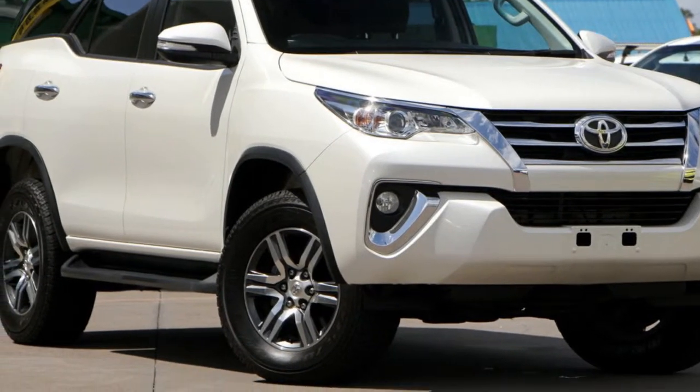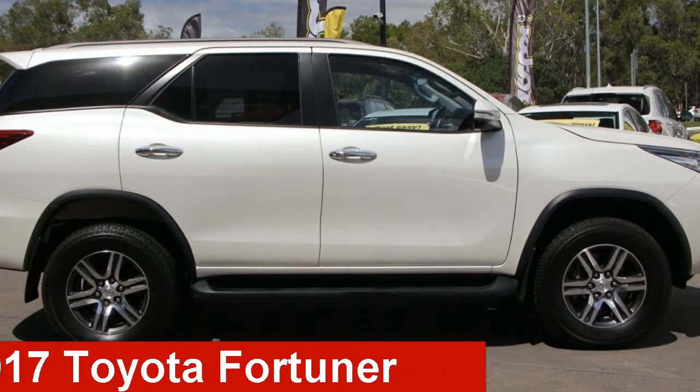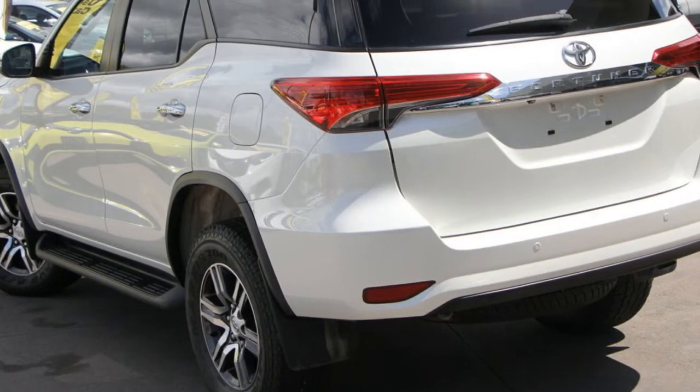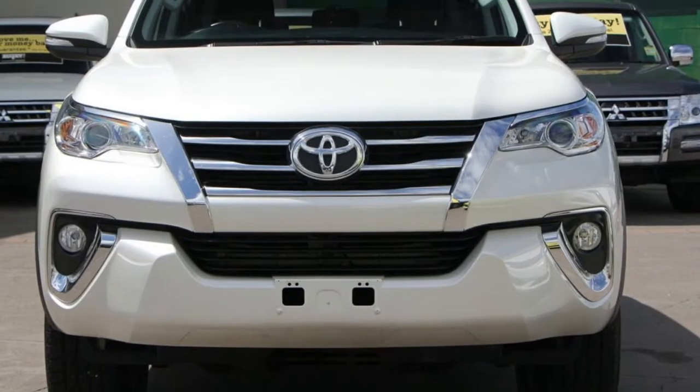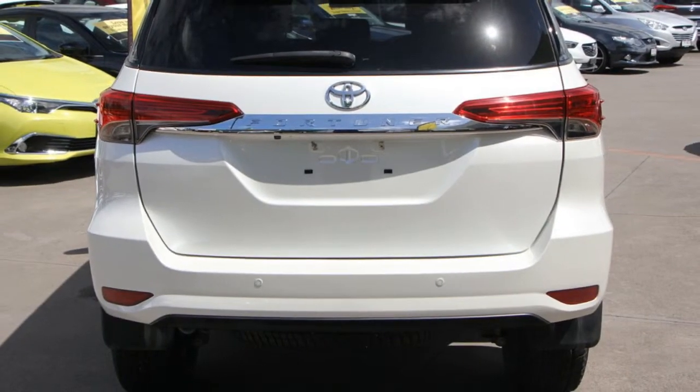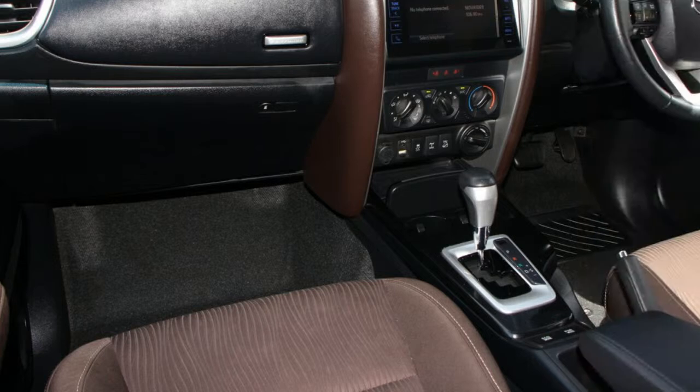We are proud to offer you this great value Toyota Fortuna. This Fortuna has a reliable 2.8 litre engine and a smooth shifting automatic transmission. The attractive white exterior is complemented by its stylish interior.